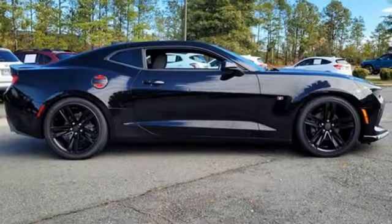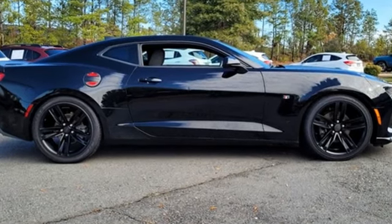Chevrolet, 100 years of icons. Driving is believing. Test drive it today.